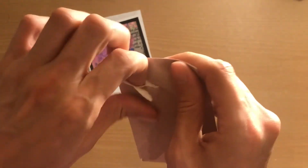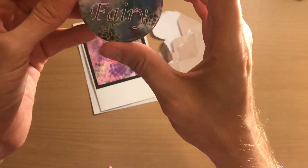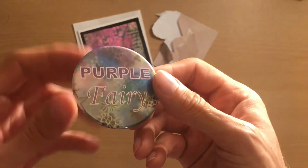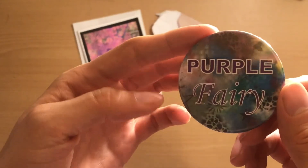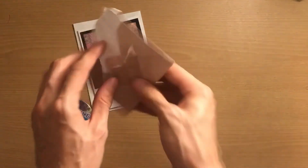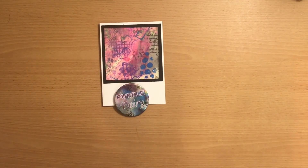There's also something glued down here - oh, it's one of her badges! It's so cool - 'Purple Fairy' - and that's her own design in the background as well, which is pretty cool. Literally her own design on a badge - how cool is that! I'll be wearing that for sure. I'm going to keep that card as well. Thanks for watching, guys - bye!